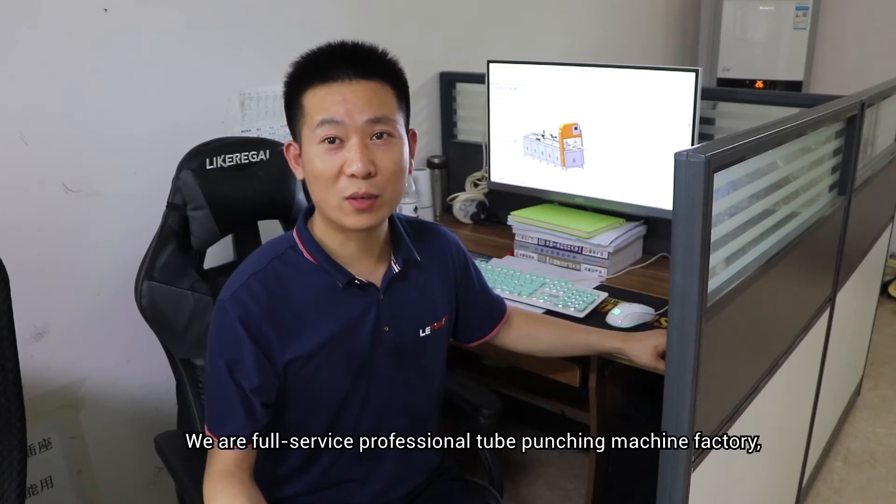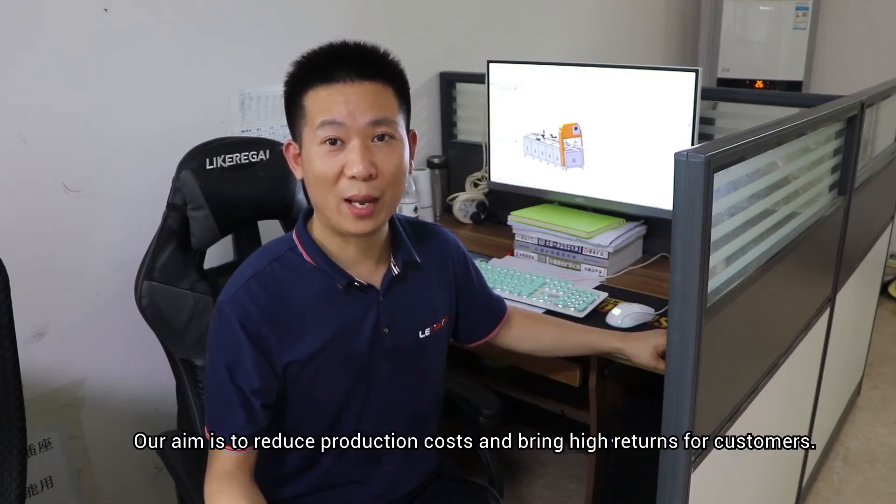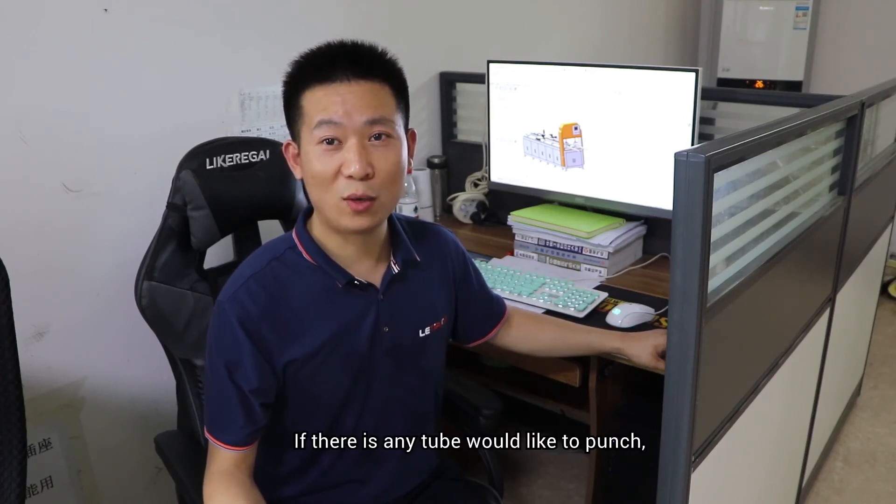We are a full-service professional company. We can make the machine according to your detailed requirements. Our aim is to reduce production costs and bring higher returns for customers. If there are any inquiries about this machine, please feel free to contact us. I'm Yixin, this is China Tip Top Machine Tools.